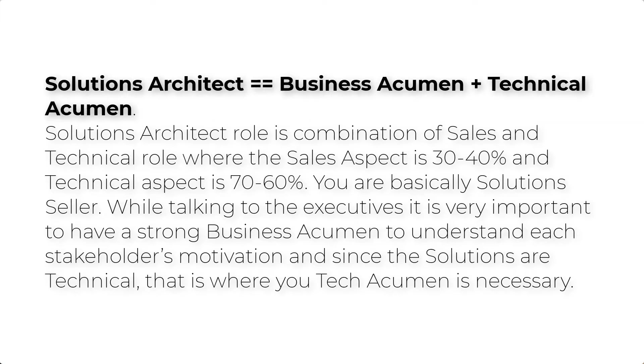Let me explain what a solutions architect is for those who do not know. I've been working in the industry for well over 20 years as an IT enterprise architect. I would meet with customers and large companies across a variety of different industries and help them meet their business requirements through technology — asking what they're trying to achieve and then looking at different technologies to meet those needs. That's essentially what solutions architecture is all about.